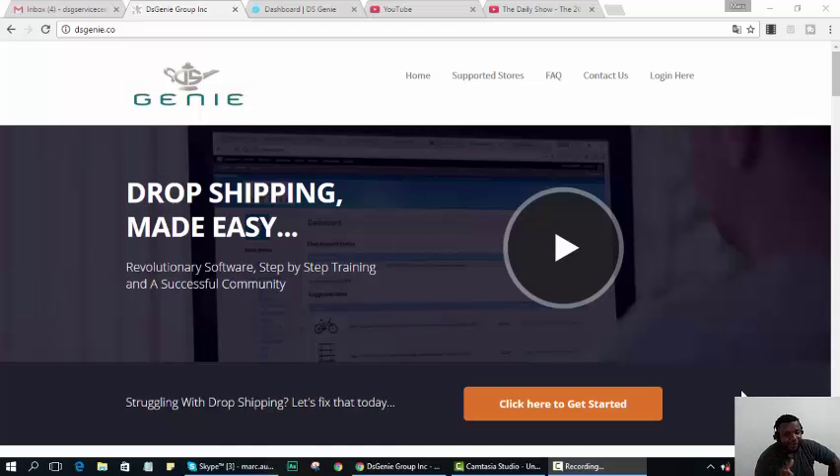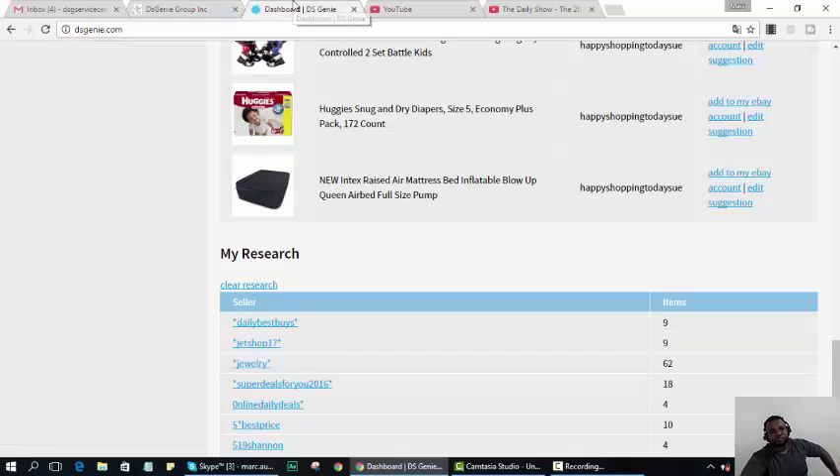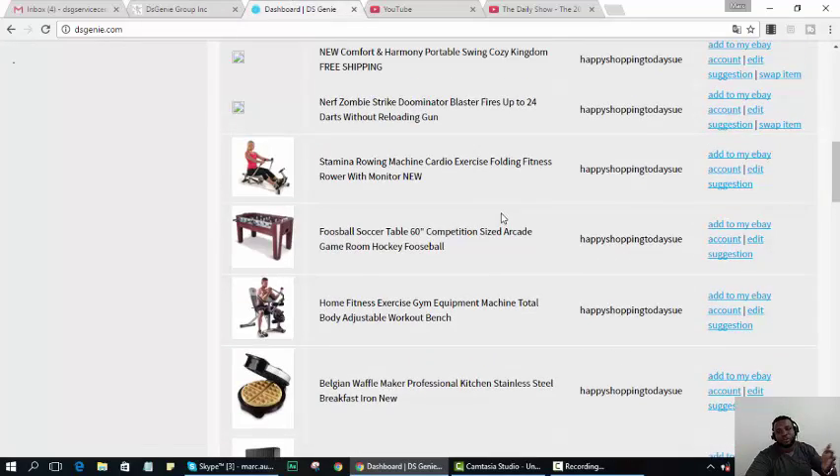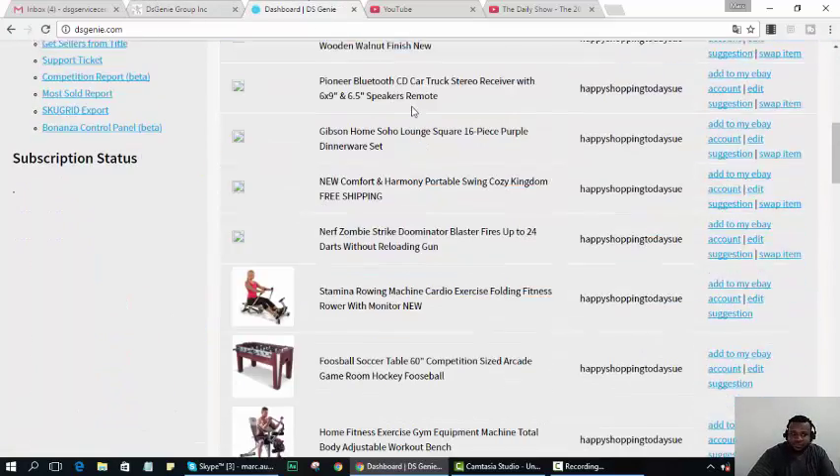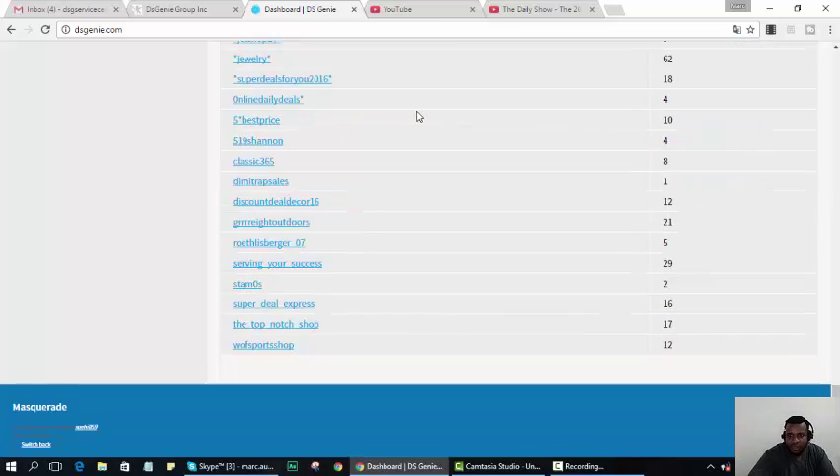A couple people in Diashini wanted me to go into making more profit — making higher margin profits. So let me just go through the process and talk through it as I go. I'm going to run a couple of sellers while we do some research.